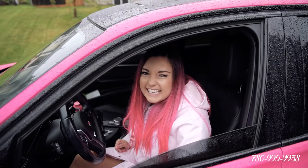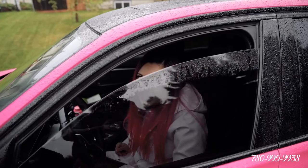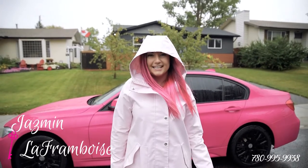I don't want to go out there! It's raining! I'm standing out here. Fine. Okay, I'm ready now! Hey everybody! I'm Jasmine Lafremboise with EXP Realty and I'm Jazz!